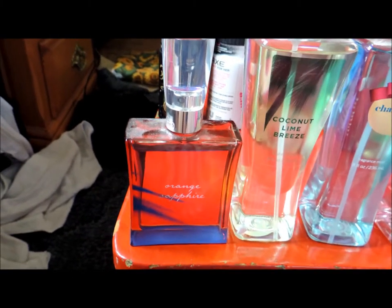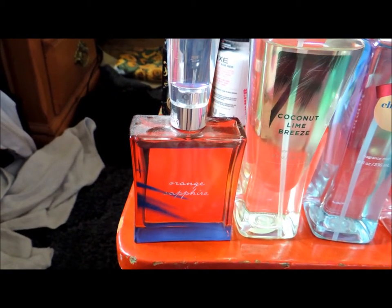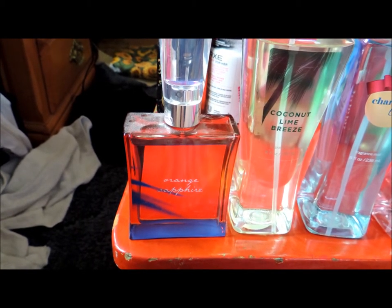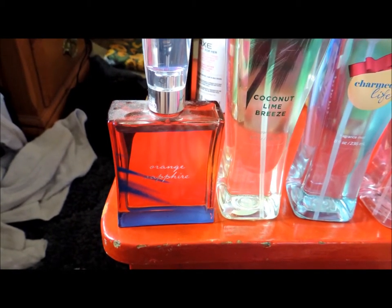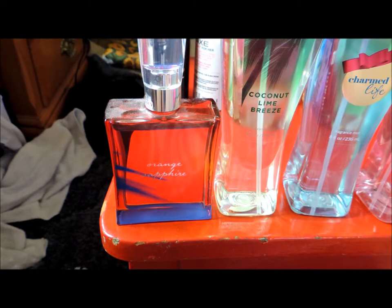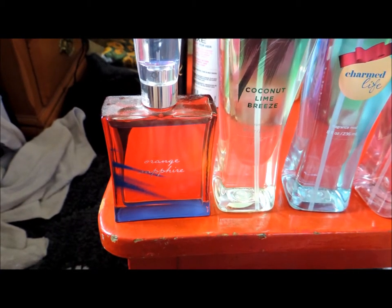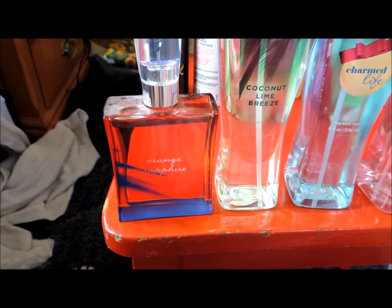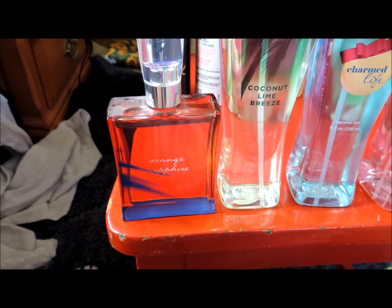Now I'm going to be showing you all my Bath and Body Works perfumes. First I have Orange Sapphire. This is a sexy fragrance inspired by the fiery passion and the sunny beaches of Brazil. The top notes are red orange, sparkling grapefruit and Sicilian bergamot. The base notes are musk, patchouli and vetiver.